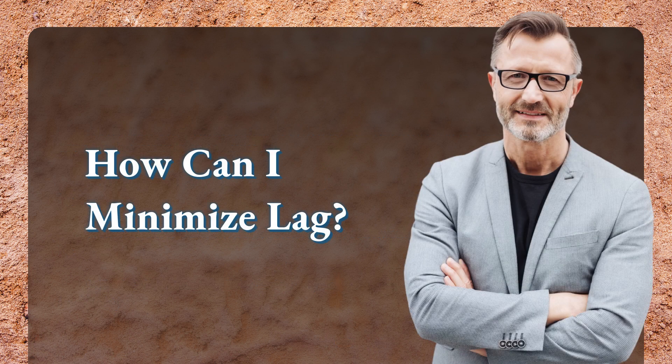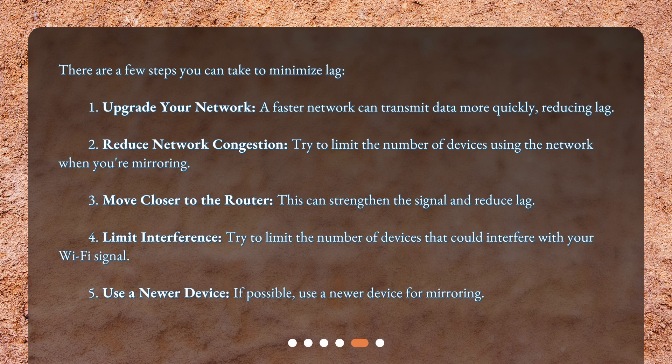How can I minimize lag? There are a few steps you can take. First, upgrade your network: a faster network can transmit data more quickly, reducing lag. Second, reduce network congestion: try to limit the number of devices using the network when you're mirroring. Third, move closer to the router: this can strengthen the signal and reduce lag.